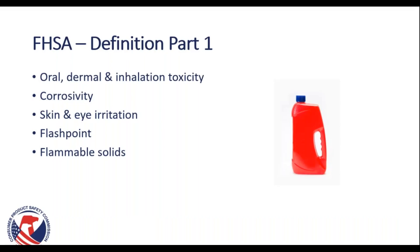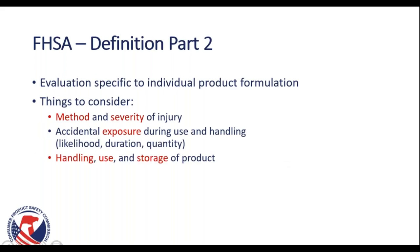The FHSA goes into more detail on each category, including defining oral, dermal, and inhalation toxicity, corrosivity, skin and eye irritation, flashpoints, and what a flammable solid is. When considering your potential need to label under the FHSA, an evaluation should be specific to an individual product formulation, because very small changes in your product chemistry can have very large impacts on the hazard or potential impact to human health. Consider the method and severity of injury, how likely an accidental exposure during use and handling is, the duration and quantity of exposure, and the recommended handling, use, and storage of that product.